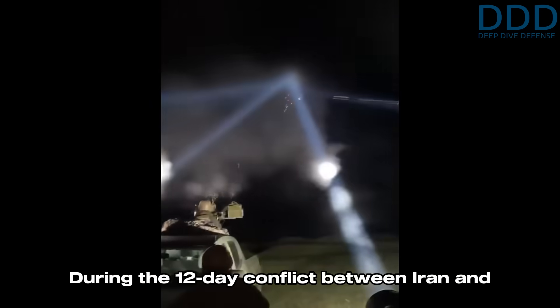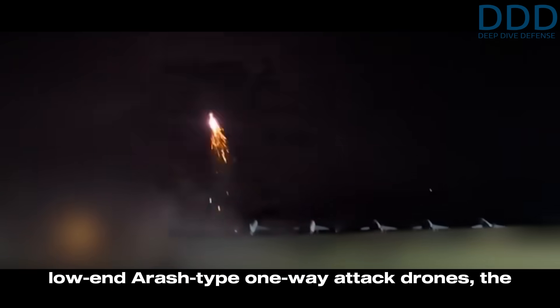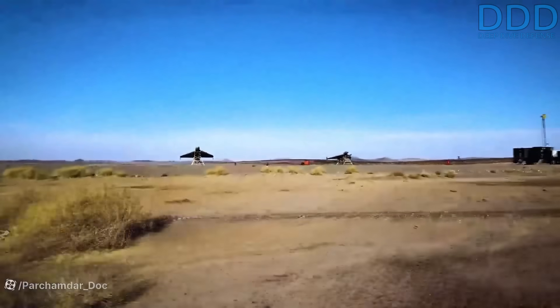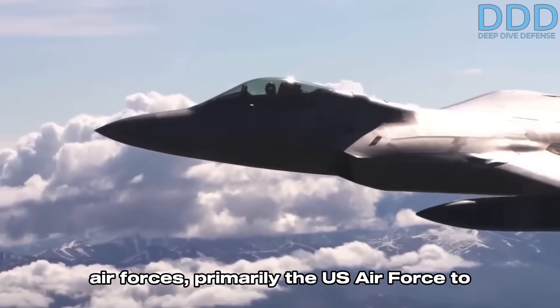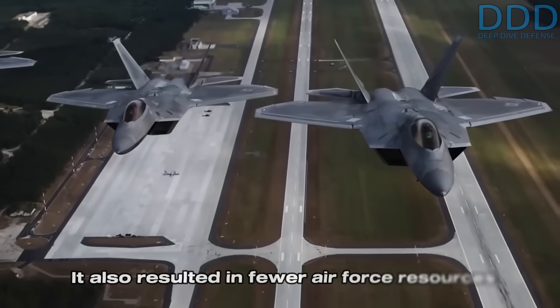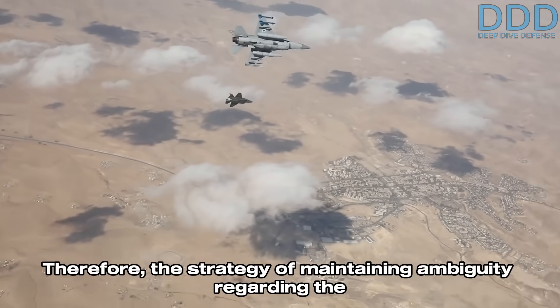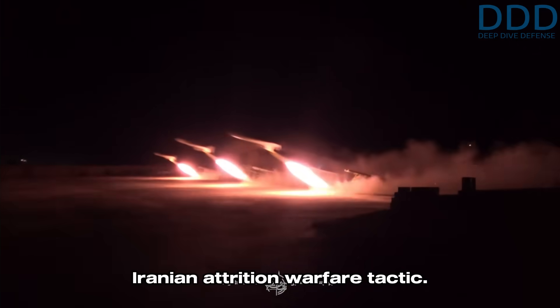During the 12-day conflict between Iran and Israel, Iran employed a combined strategy utilizing low-end Arash-type one-way attack drones, the improved variant of the Shahed 107 low-observable OWA drone, and a mix of Shahed 136 and Shahed 238 delta blended wing-body drones featuring low radar cross sections. Periodic and carefully calibrated launches of these diverse drone types compelled the Israeli and allied air forces — primarily the U.S. Air Force — to maintain continuous combat air patrols east of Israel, imposing significant operational costs, fatigue, and reducing resources available for offensive operations against Iranian territory.